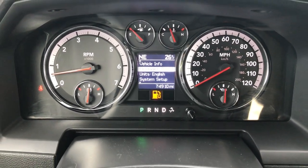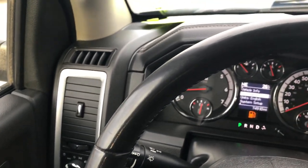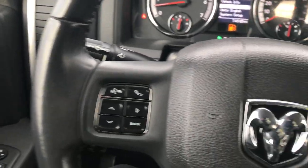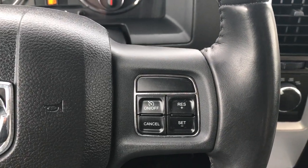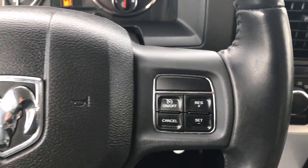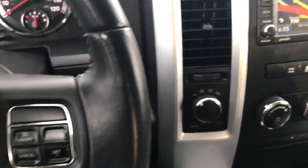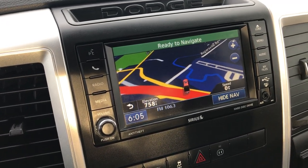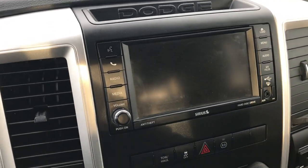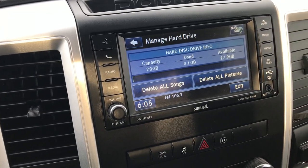We will be putting fuel in this as soon as this video is over. It has the leather-wrapped steering wheel with Bluetooth audio controls and radio controls — the radio controls are actually on the back of the steering wheel — and you also have cruise controls. It has the 430N radio so you get the factory navigation system. You also have a hard drive on here that you can store music on — I believe it's about 28 gigabits.